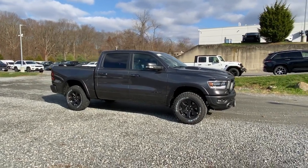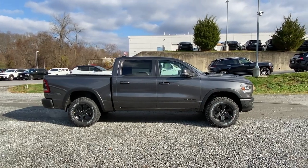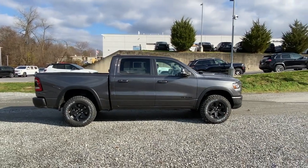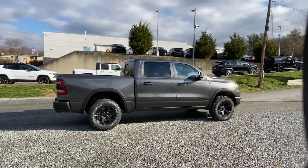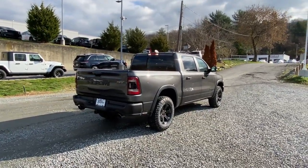Can you see yourself in the 2022 Ram 1500? The Ram 1500 strikes the perfect balance between tough strength and passenger comfort. Its fuel efficiency, impressive towing capacity, and safety features make it your go-to vehicle.